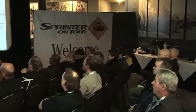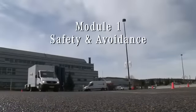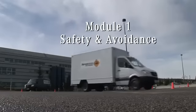Good morning everyone, my name is Danny Koch. I'm the Chief Instructor for the Mercedes-Benz Driving Academy and we're here to host you on Sprinter on Tour. The Advanced Safety and Avoidance module teaches a lot about driving these vehicles, including steering techniques, proper vision, as well as the importance of seating position.